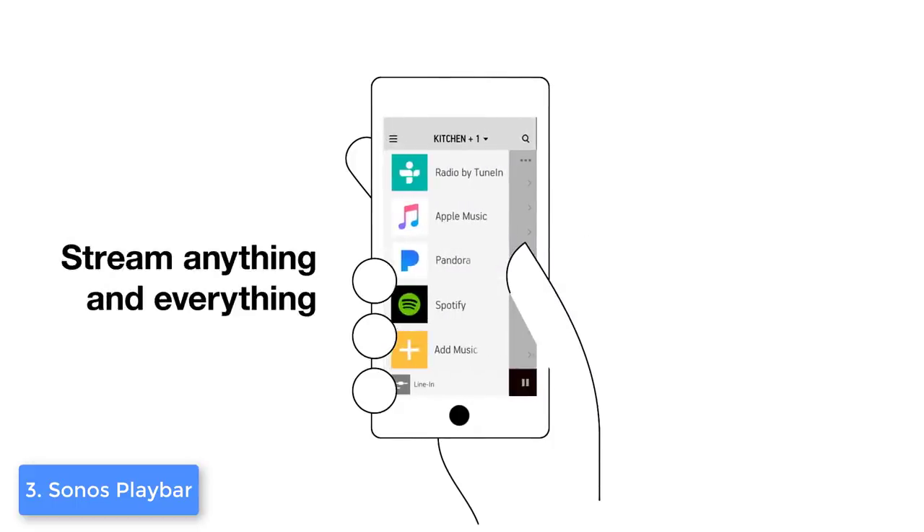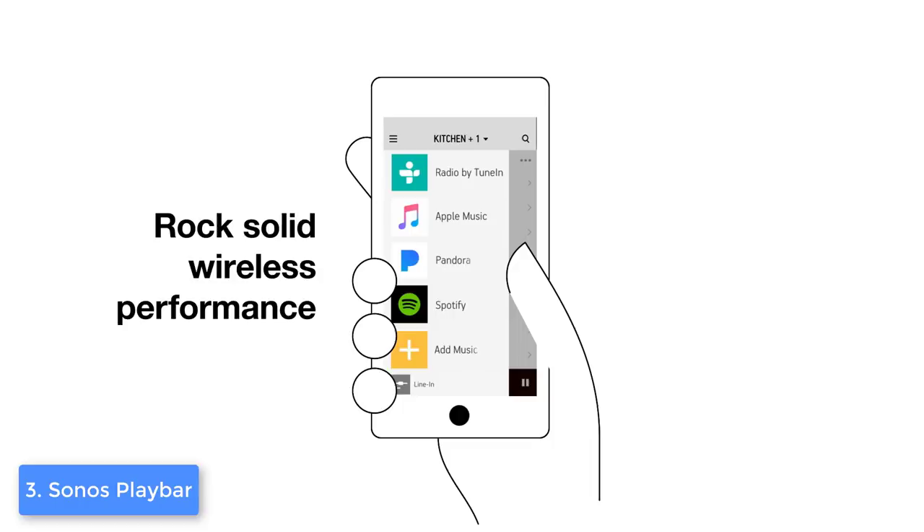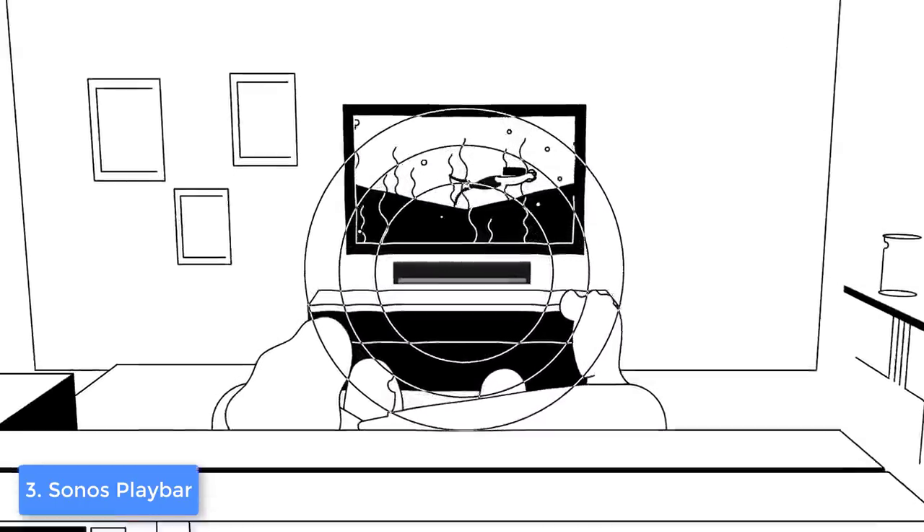To conclude, you should definitely take the Sonos Playbar into serious consideration because it is capable of elevating your listening experience to a whole new level.